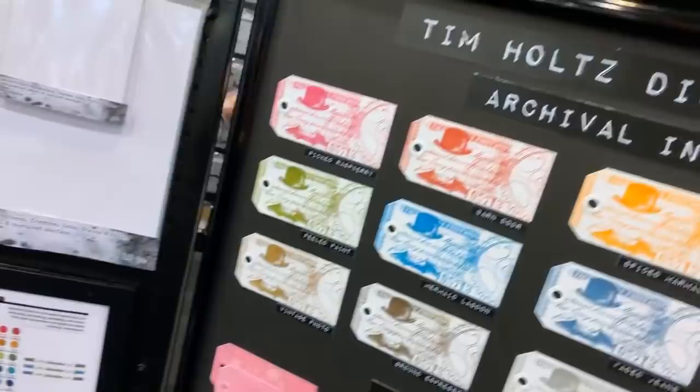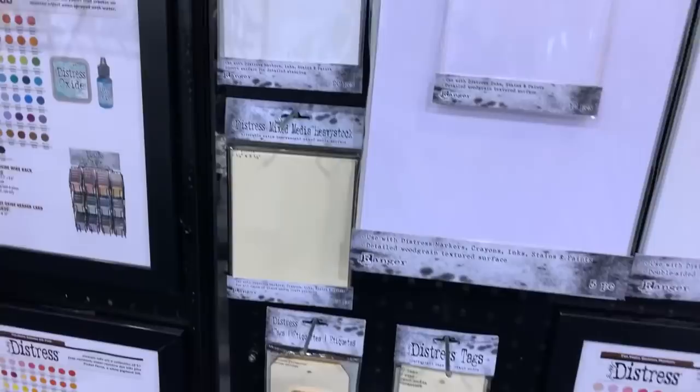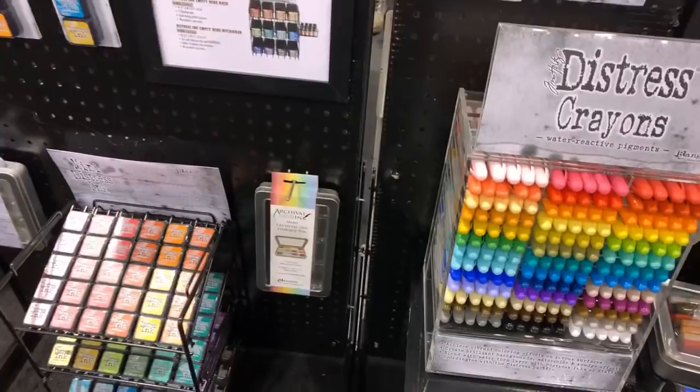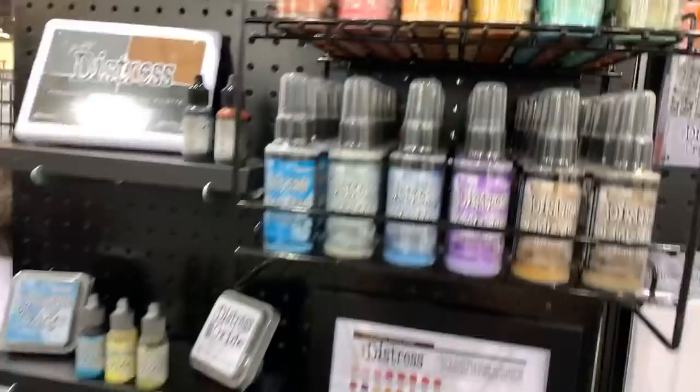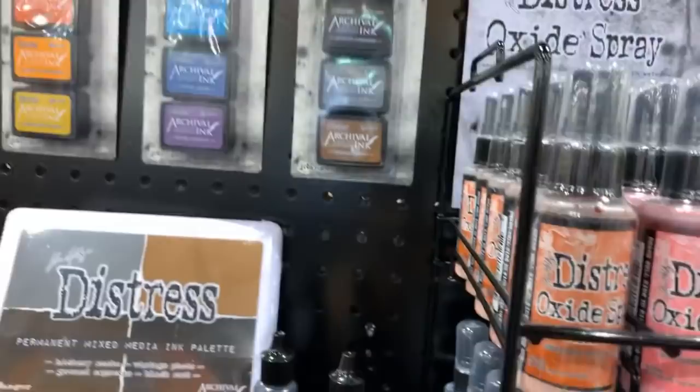There's some new distressed watercolor card stock. I'm trying to show you other things so I can't go to the other side because they're having a meeting right now. I just want to show you — these are the distress oxide sprays, I want all those colors, and these are the other ones. Also new: the distress archival inks, and then the distress ink set with four of them — really really cool.